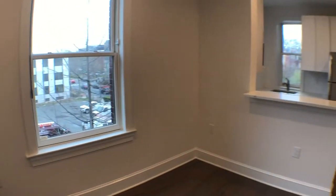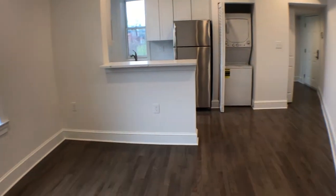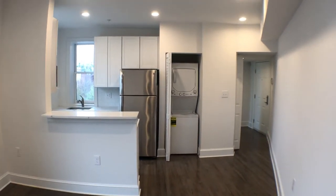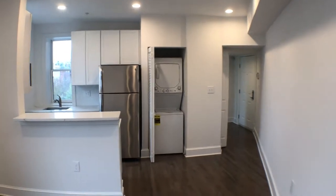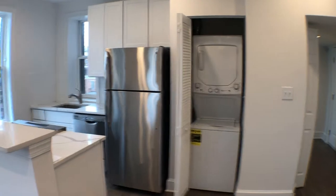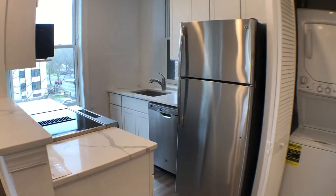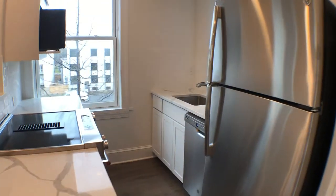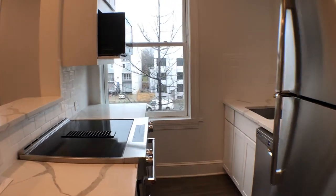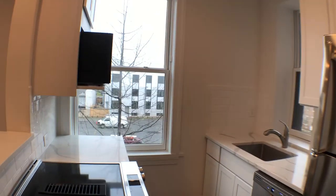As I turn this around, we're in the living room area here. It gives you a good idea of the kitchen, the washer and dryer, dishwasher, electric range, stove and oven, microwave up top, and good-sized windows as well.